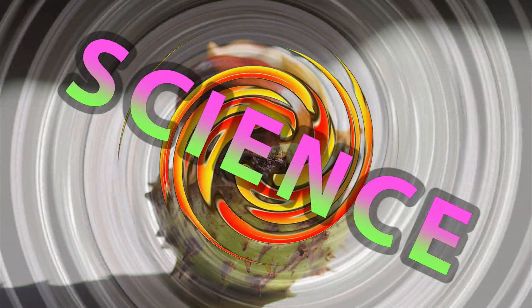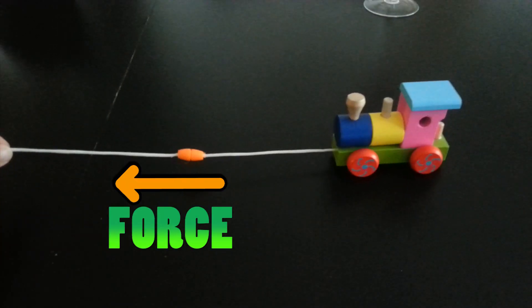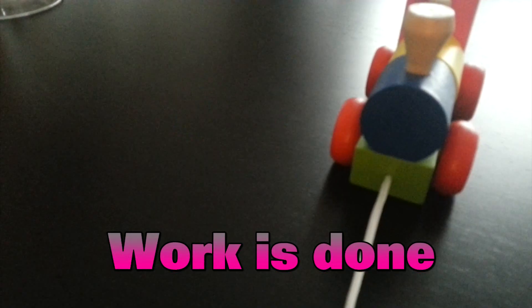Science in a nutshell! Work done. When a force causes an object to move through a distance, we say that work is done.